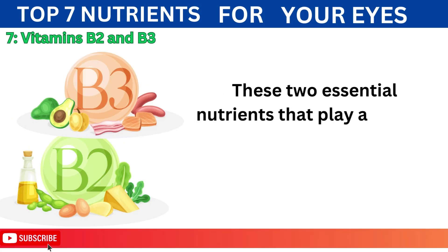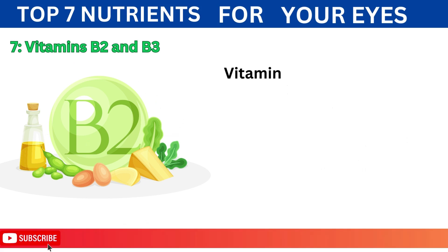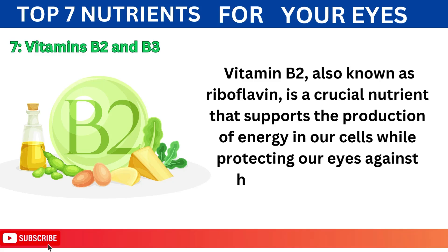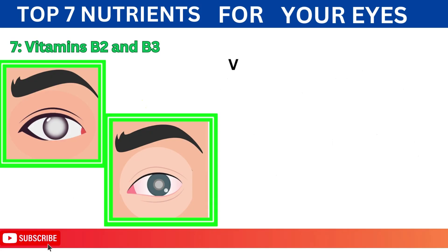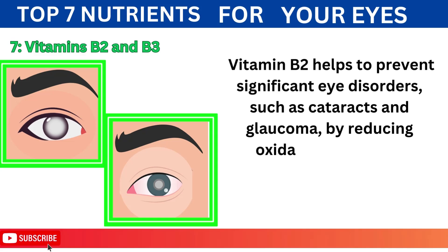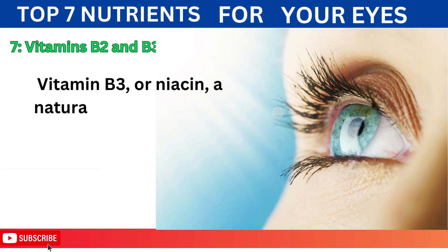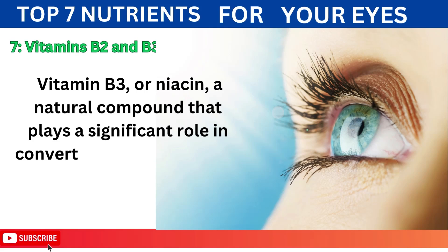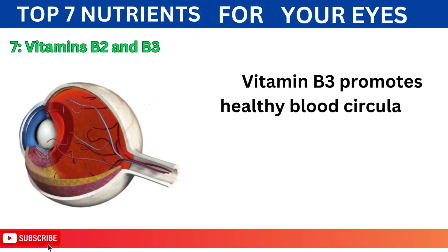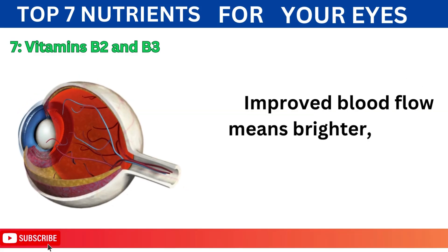7. Vitamins B2 and B3 are two essential nutrients that play a crucial role in maintaining the health of our eyes. Vitamin B2, also known as riboflavin, supports the production of energy in our cells while protecting our eyes against harmful free radicals. It helps to prevent significant eye disorders such as cataracts and glaucoma by reducing oxidative stress and inflammation. Vitamin B3, or niacin, plays a significant role in converting food into energy and maintaining overall eye health. It promotes healthy blood circulation to the eyes, boosting their nourishment and oxygen supply, resulting in brighter, clearer vision.